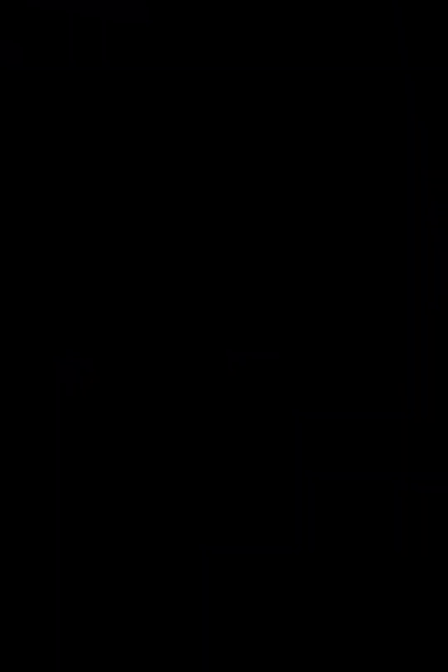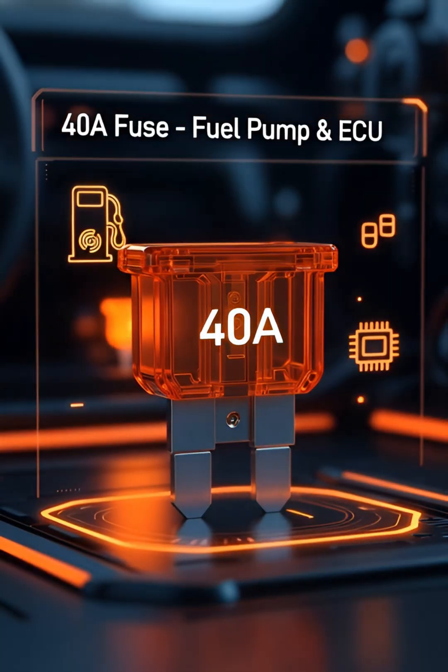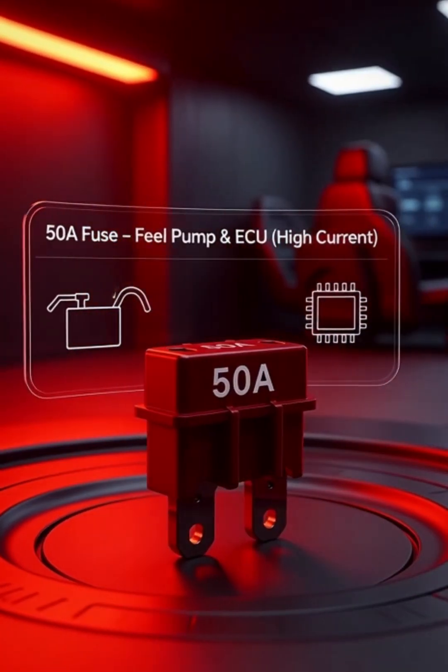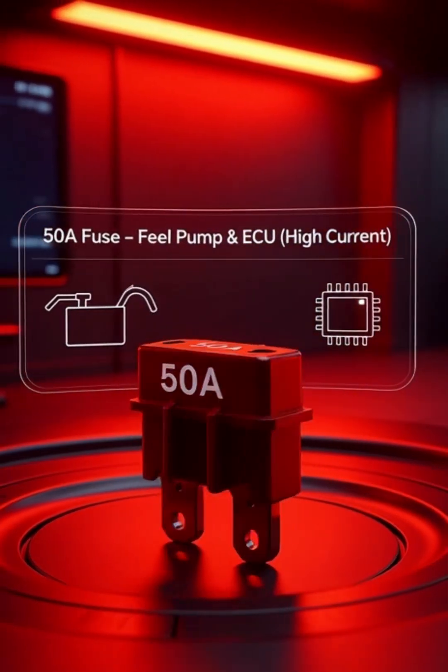40-ampere fuses protect critical components like the fuel pump and ECU. And the 50-ampere fuse handles the highest current systems, ensuring your fuel pump and ECU are safe.